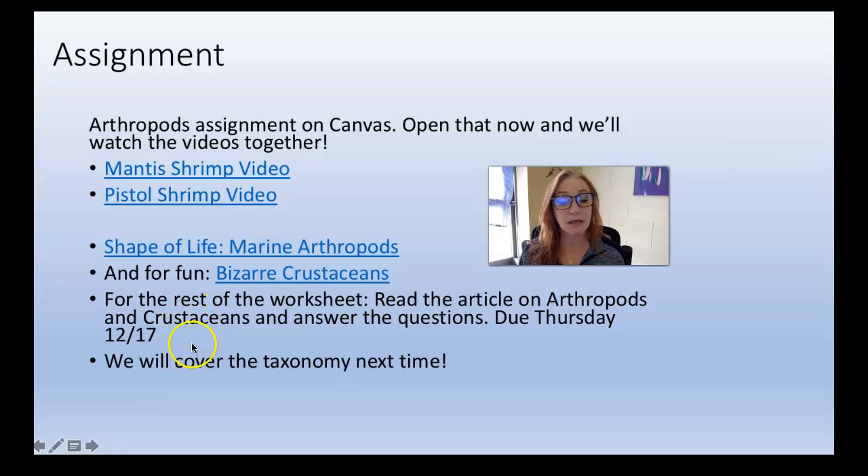Next time we'll go into taxonomy. If I don't talk to you before then, please have a very happy holiday season. Have a good winter break — Merry Christmas, Happy Kwanzaa, and good Yule. However you celebrate or don't choose to celebrate, enjoy your two weeks off of school. Stay home, stay safe, be kind, and don't hang out with people who don't live in your household, even if they are your family — especially without masks. Okay, talk to you soon. Bye!